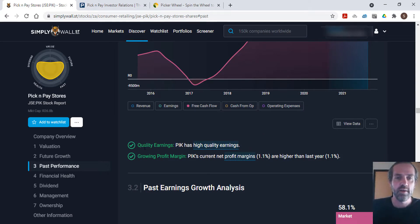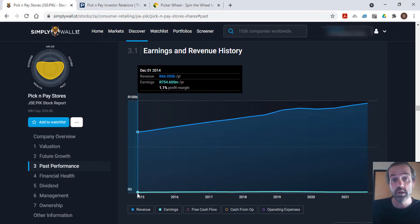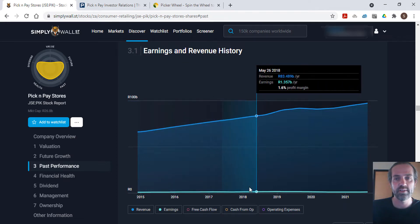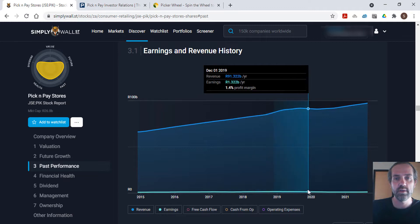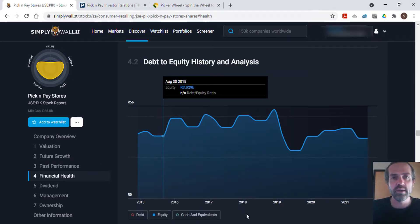Looking at the analyst notes, Pick and Pay has high quality earnings. Their profit margin is noted as growing, but it has actually remained the same at 1.1 percent this year. Going back to the revenue and earnings chart, the profit margin was 1.1 percent in 2015, went up to 1.6 and then 1.7 at its peak, and is currently back at 1.1 percent.